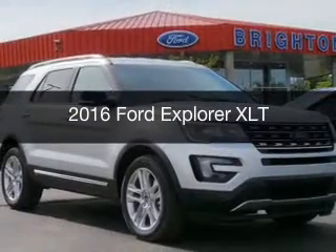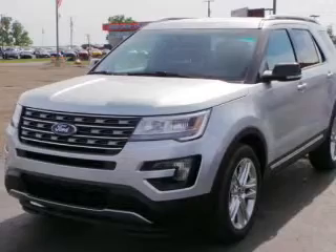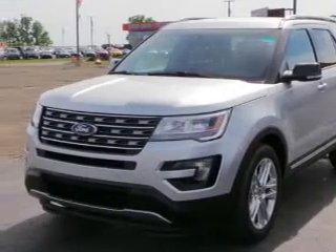This is a new 2016 Ford Explorer. It's powered by four-wheel drive, engine, and an automatic transmission.